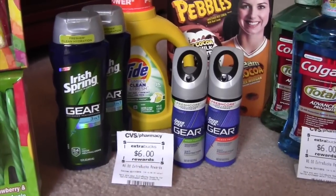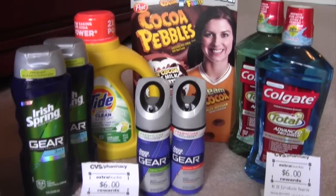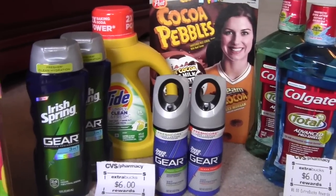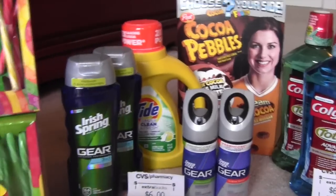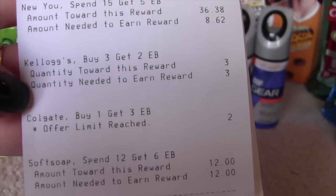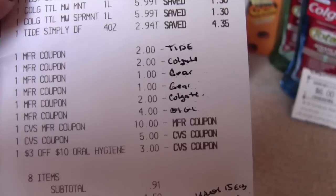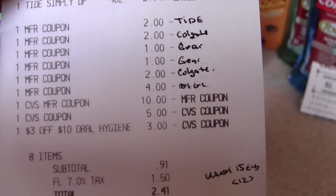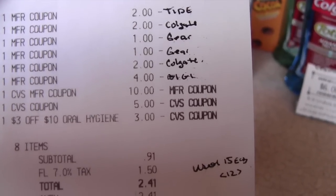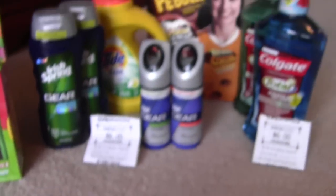I did this one a little differently — I wanted to get some Irish Spring and only had two coupons, so that's why I only got those two. I used the buy one get one free coupon for the Speed Stick Gear, which is also tied to the Soft Soap deal — it'll show up on your receipt as a Soft Soap deal: spend $12, get $6. You can do this one more time per the receipt. The Colgate is two per card. I used $15 in ExtraCare Bucks and got back $12, paying $2.41 with a gift card. Pretty awesome.